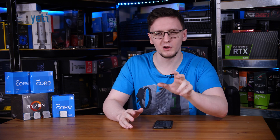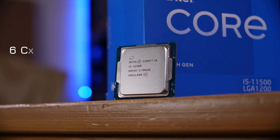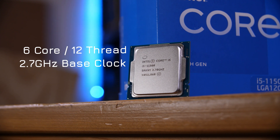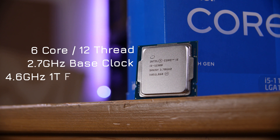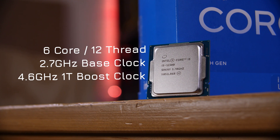I want to start with a quick rundown of the full specs of this chip. It's a 6-core, 12-thread chip with a base clock of 2.7GHz, up from 2.6 on the 11400. It also has a maximum single-core boost of up to 4.6GHz, up from 4.2 on the 11400.